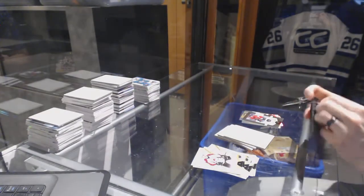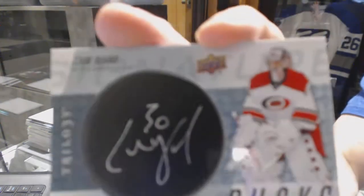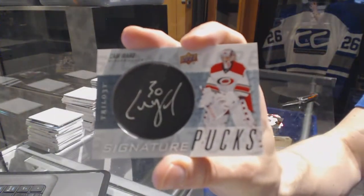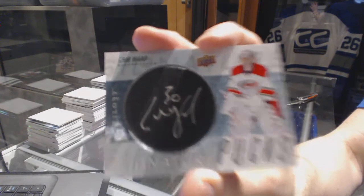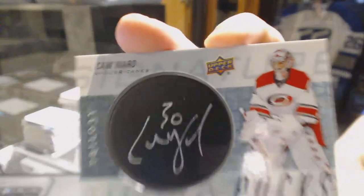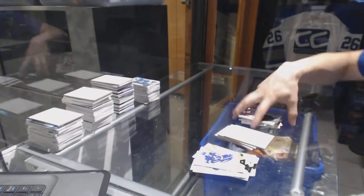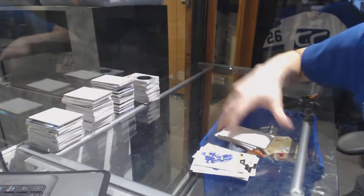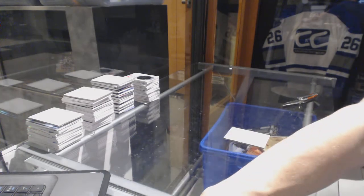The final pack of the break is a Signature Pucks card for the Carolina Hurricanes, Cam Ward. Signature Pucks for the Hurricanes, Cam Ward. Alright, so there we go boys and girls — multi-random is coming up. Let's get going. Thank you.